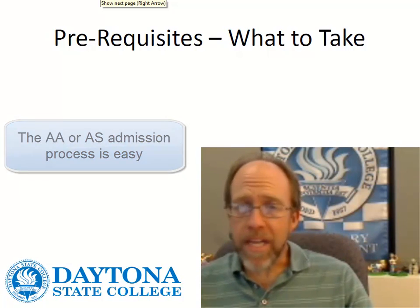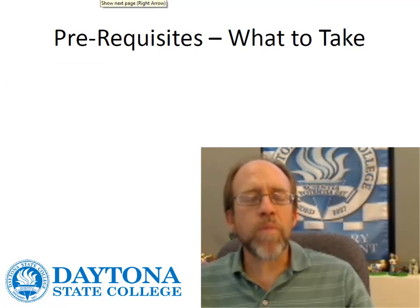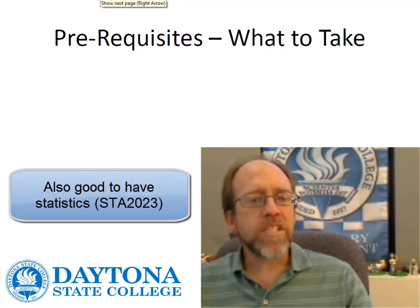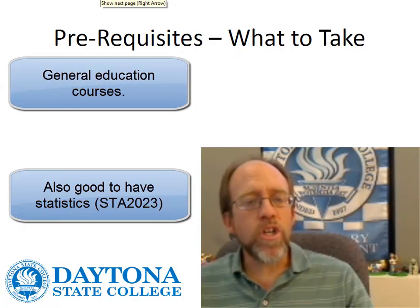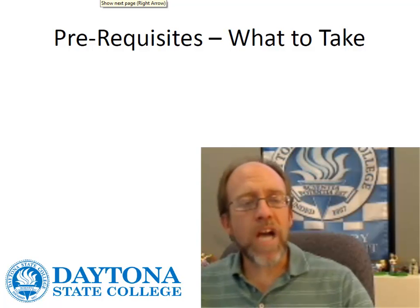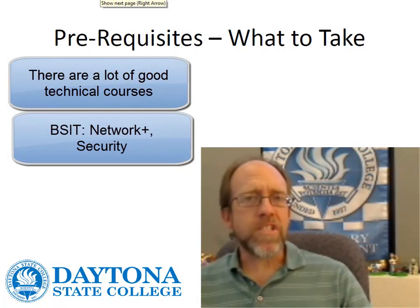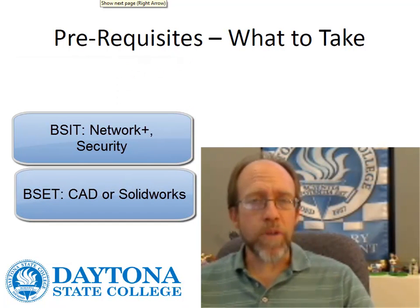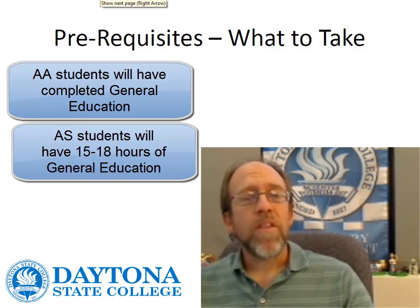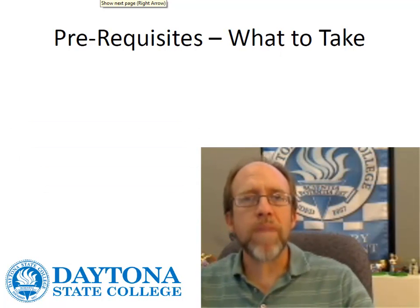One of the questions I get all the time about this program is: it is a 2 plus 2, so it's the final 2 years — what do I need to take before I get into the program? Looking at this, the mathematics is important because it's an engineering tech and an information technology degree. College algebra would definitely be a good start. Another thing that's really good to have as a prerequisite, especially in the BS IT program, is some C or Java programming. We do offer programming sequences here at Daytona State College that would get you through C or Java programming. The other portion is the general education program. For students who've taken an AA degree program, the general education program is that 36 hours of courses in mathematics, English, behavioral sciences, and all those other things that make up the general ed.